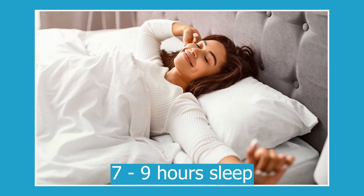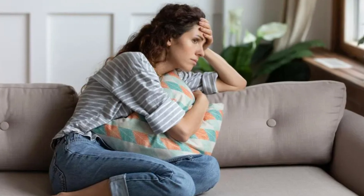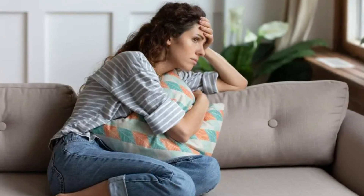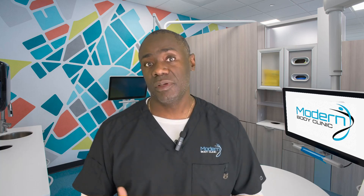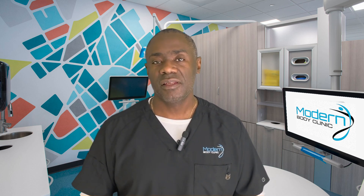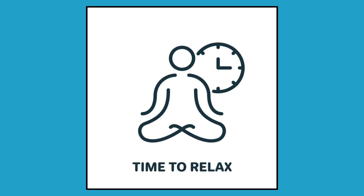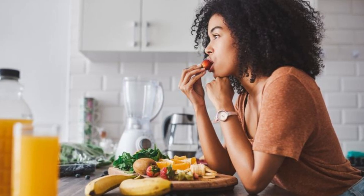Stress management is also super important. Chronic stress is going to derail your weight loss efforts and make it harder to keep the weight off. If you don't find time to recover and let your body relax, that will increase your appetite and cravings, causing you to eat more and regain weight.